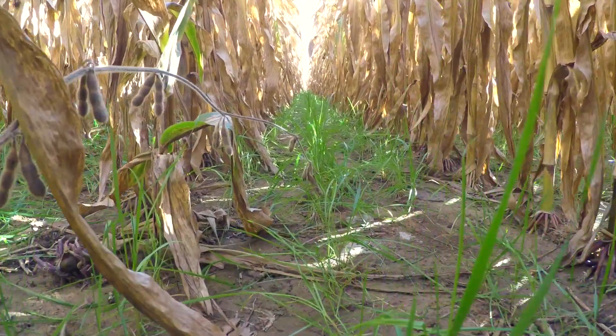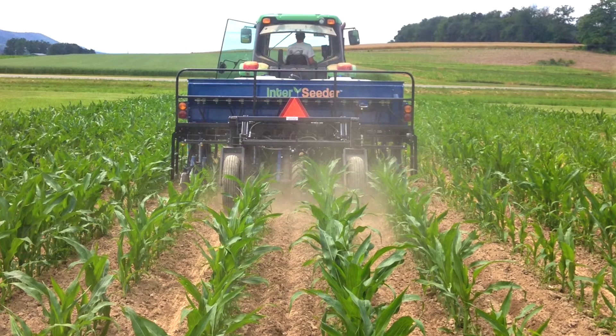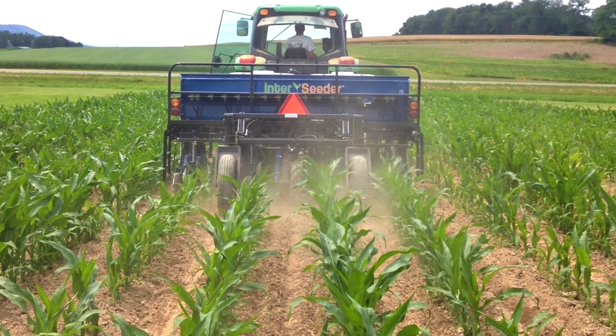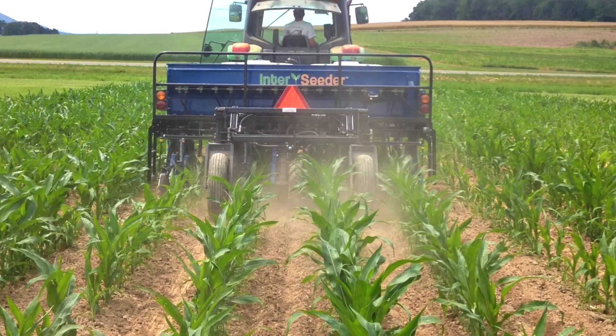So one of the practices that we've been looking at is interseeding cover crops into standing grain corn. Here at Penn State and elsewhere, we've been using high clearance grain drills to come in at about the V4 stage, and in this particular plot we interseeded annual ryegrass at about 25 pounds per acre.